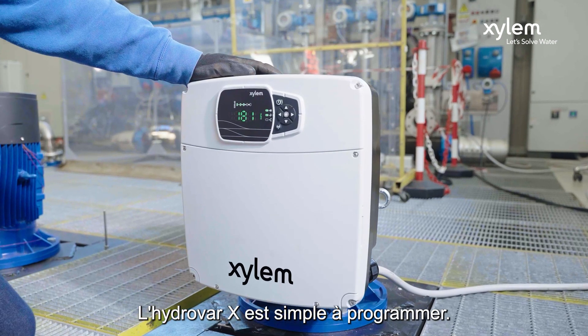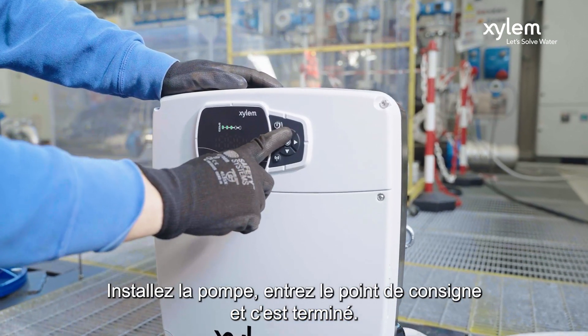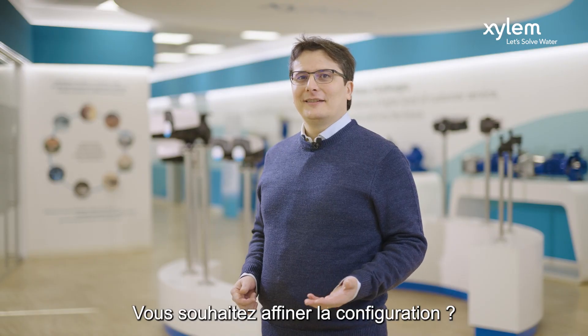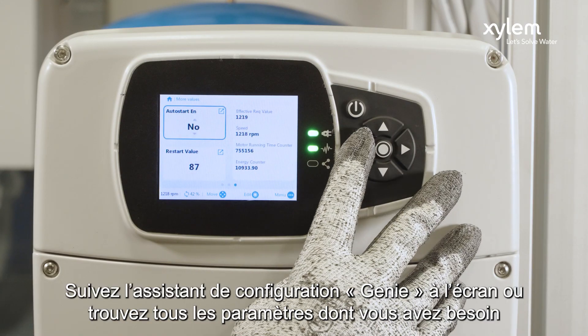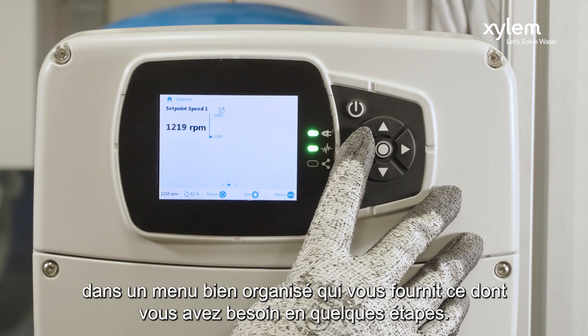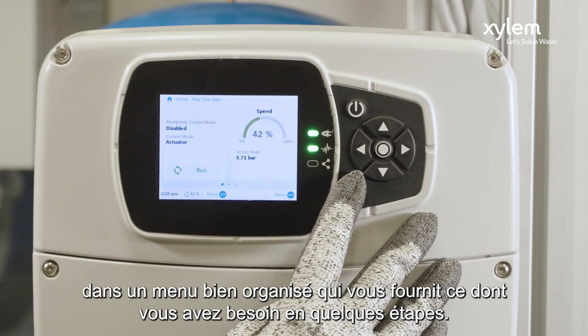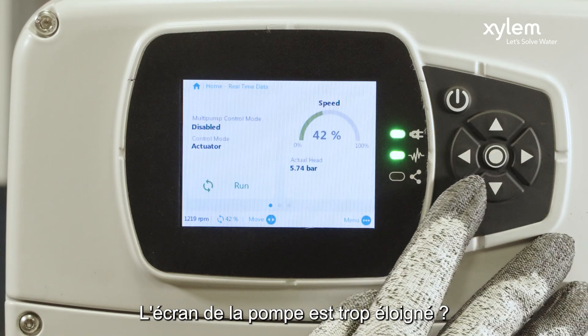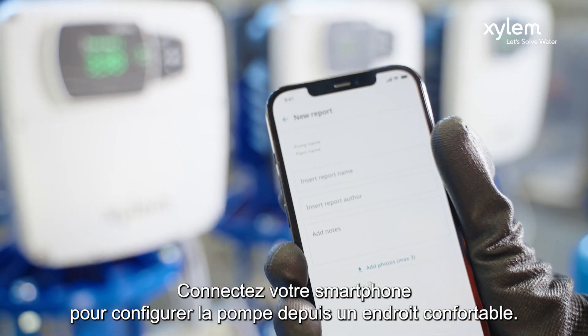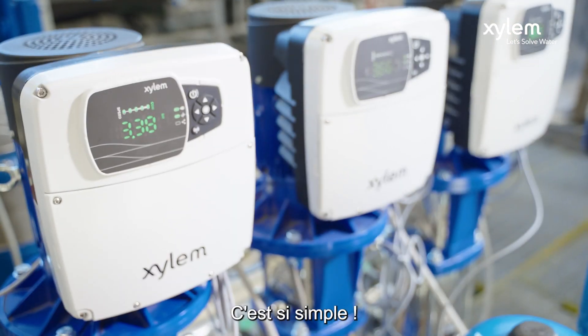Hydra X is simple to program. Install the pump, set the set point and you are done. Do you want to fine tune the configuration? Follow the on-screen genie or find all the parameters you need in a well-organized menu that provides what you need in a few steps. Is the pump display too far to reach? Connect your smartphone to configure the pump from a comfortable position. It's so easy.